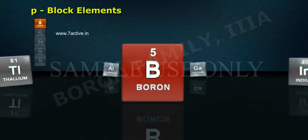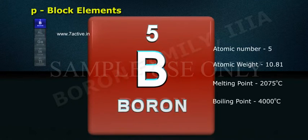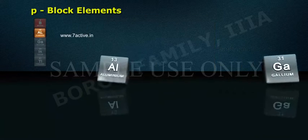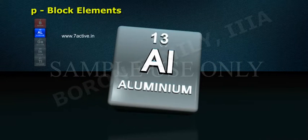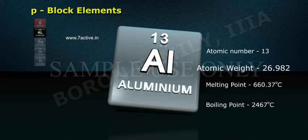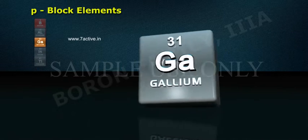Boron: atomic number 5, atomic weight 10.81. Aluminium: atomic number 13, atomic weight 26.982.